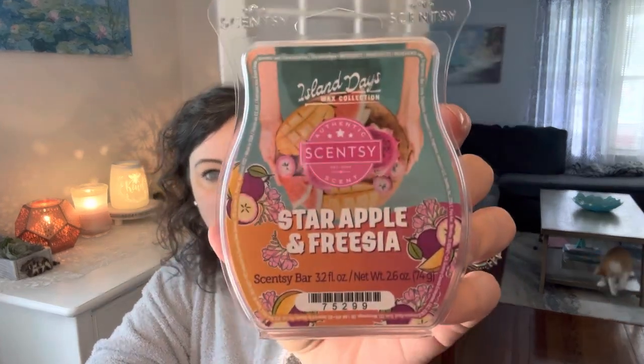On the second, it's teacher day — melt a scent with apple. So I chose Star Apple and Freesia. I have this in my Scentsy Club. This was my favorite one from the whole Island Days collection and my second was Driftwood and Jasmine. So I'm going to melt this guy, it's so good. I have two bars of this in my collection, so this is a great time to melt one.